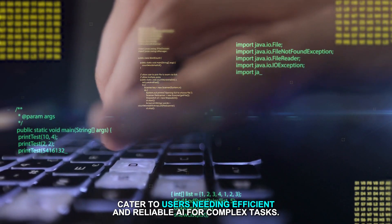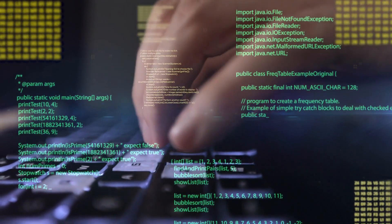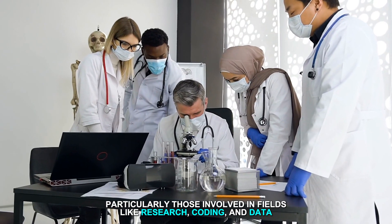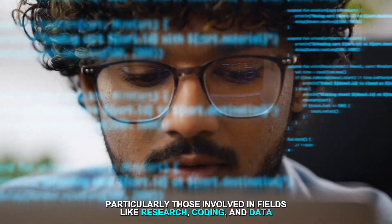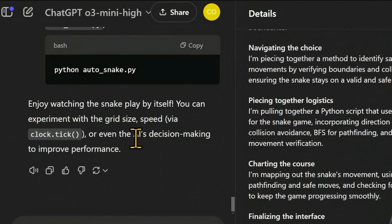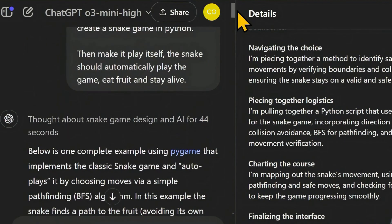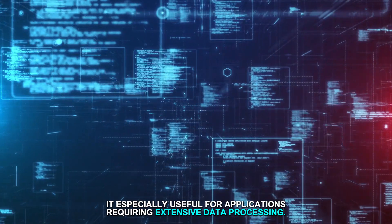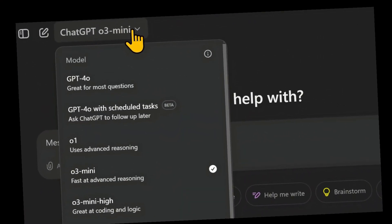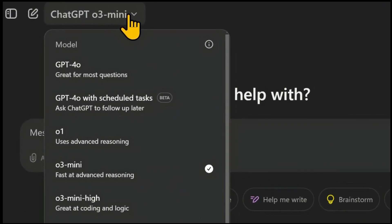The GPT-O3 Mini's enhanced features, such as increased speed and accuracy, cater to users needing efficient and reliable AI for complex tasks. This has led to positive feedback from users particularly in fields like research, coding, and data analysis where precision is crucial.